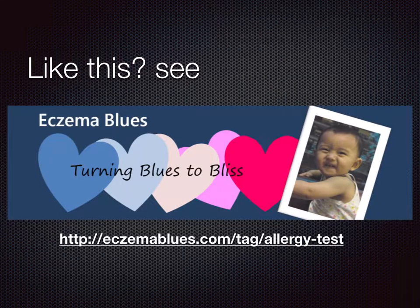If you like this and would like to find out more, do go to my blog at EczemaBlues.com/tag/allergy-test, where I interview many experts on this topic. Thank you very much for listening and see you next time.